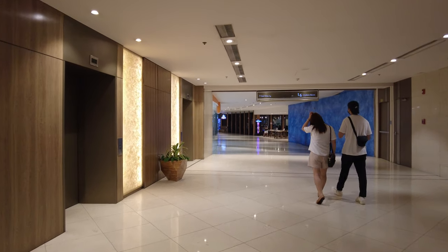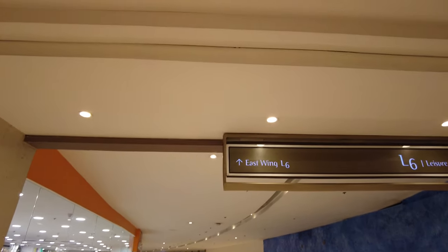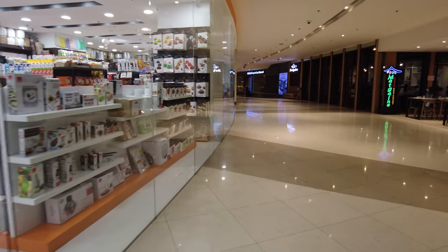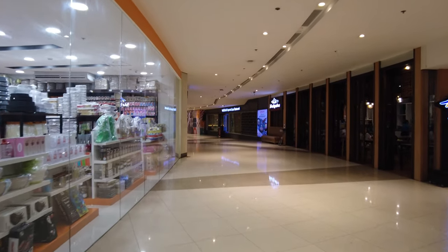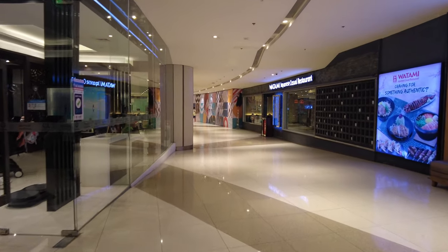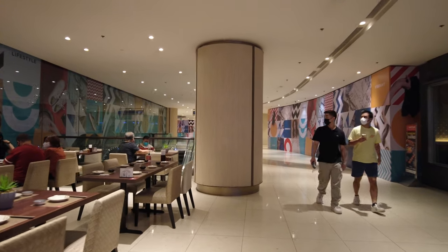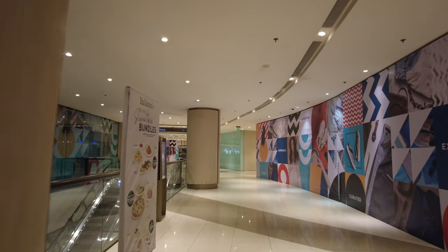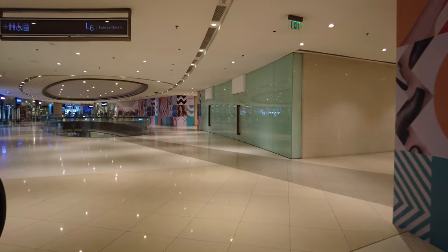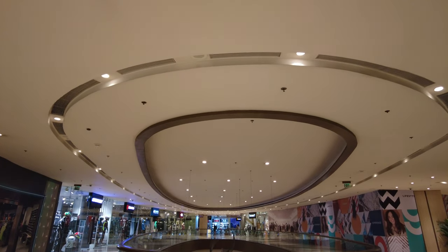Welcome back to our YouTube channel! For today's vlog, I'm going to show you guys the East Wing of Shangri-La. For those of you who don't know, the East Wing is the extension of Shangri-La Plaza Mall. It's actually not that big — it's quite small. We started from the 5th floor down to the ground floor.